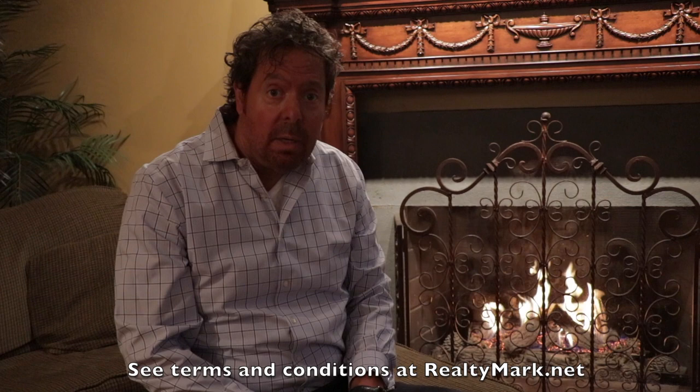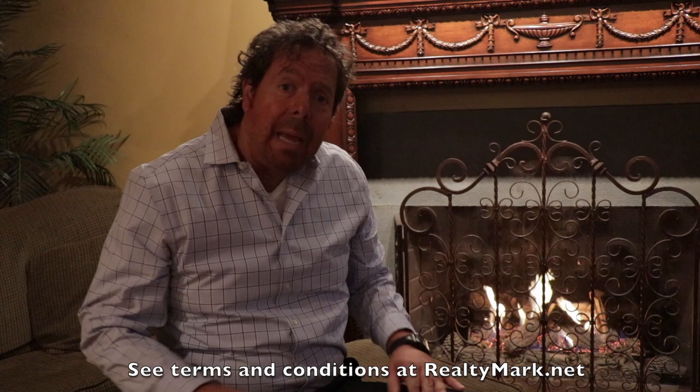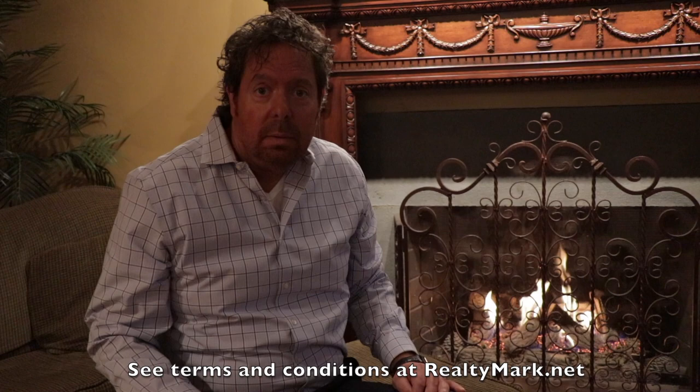If you purchase any of our listed properties directly from a participating RealtyMark agent, we will save you and credit you back 1% of the entire purchase price. So for example, if you purchase a $500,000 property, you will save $5,000.